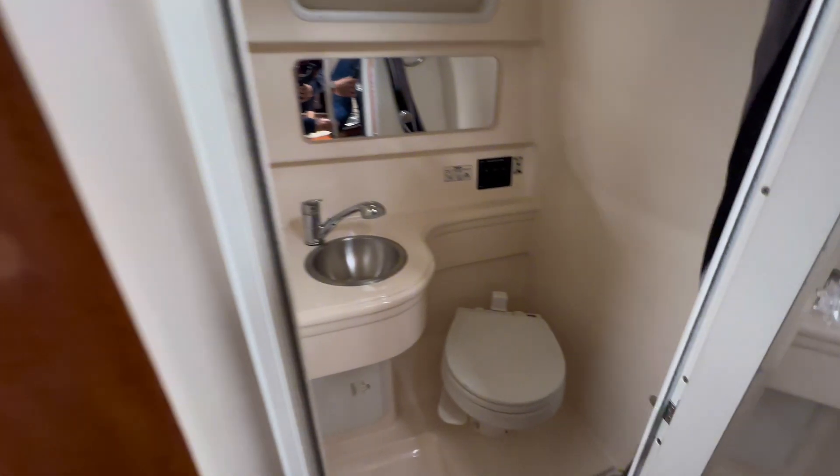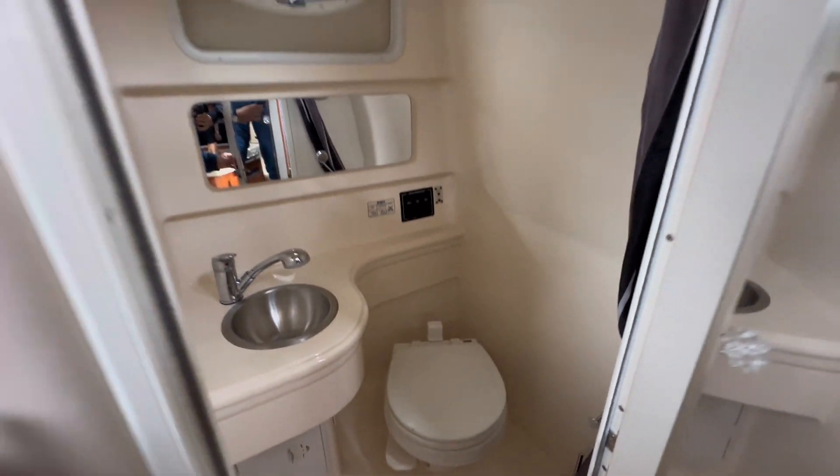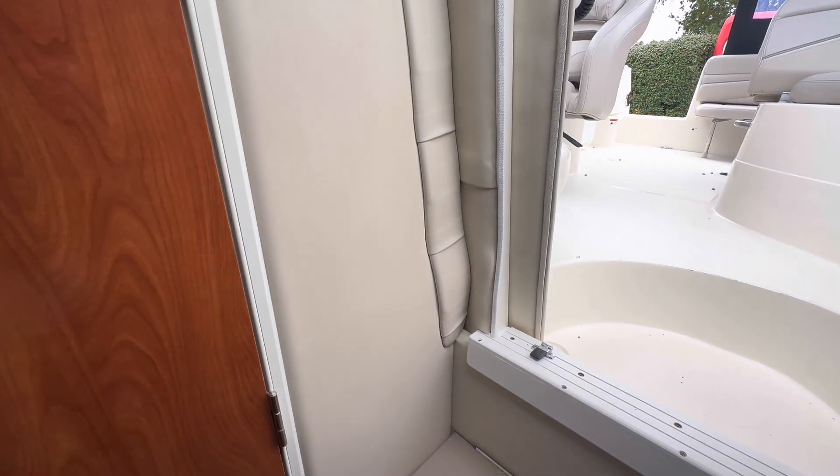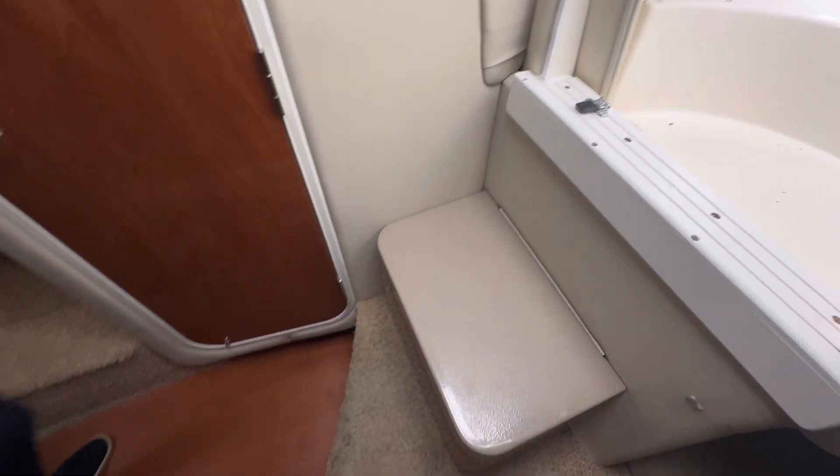Here you have the day head, which is a very decent size for a 26-foot boat. You can see a nice mirror here, and there's storage under that step as well. The main berth is a very good size for the size of the boat.